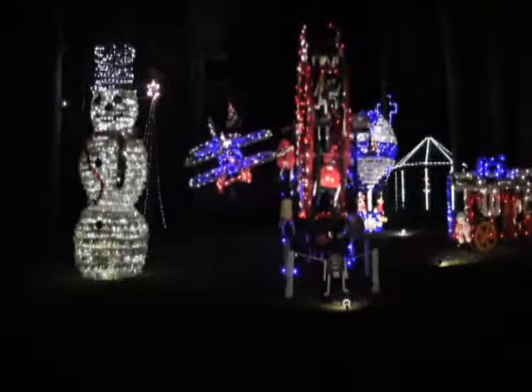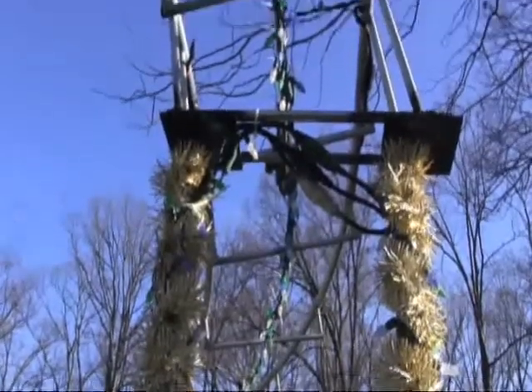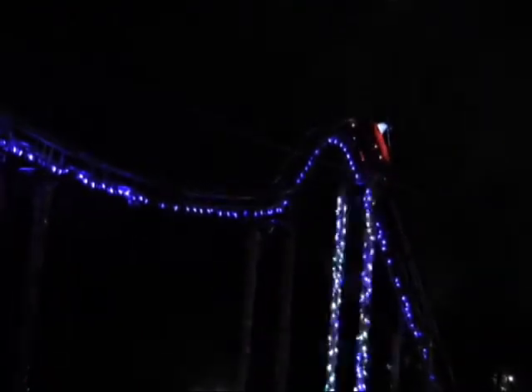Sometimes we look at different displays we've seen around, and other than that it's just whatever comes to mind — we dream it and then make it work. A lot of this uses parts from cars: motors and different things. The roller coaster, for example, was based on one we saw down at Tuscora Park in New Philadelphia.